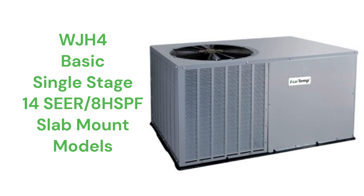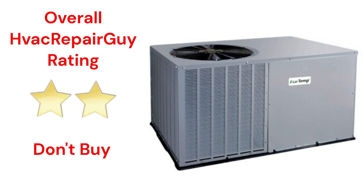The brand does not offer models that qualify for the HVAC Repair Guy Premium and Ultimate categories. This brand receives an overall 2-star don't-buy rating from HVAC Repair Guy.